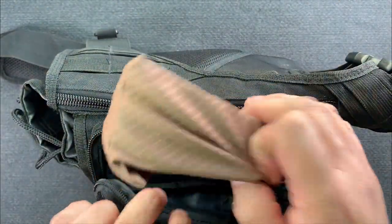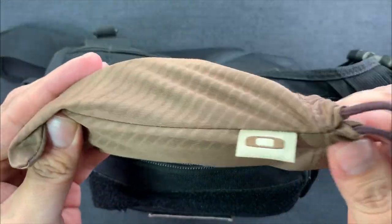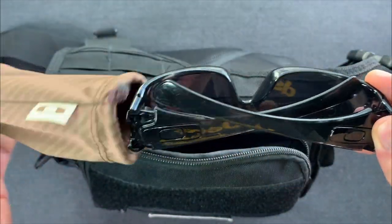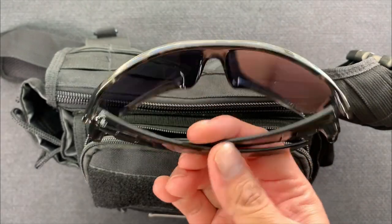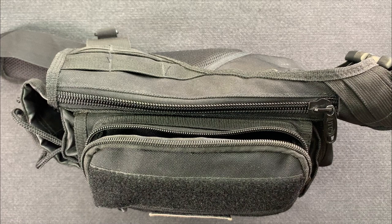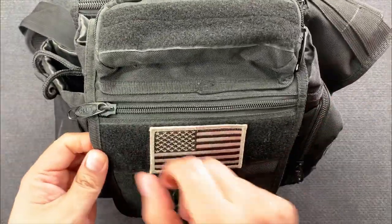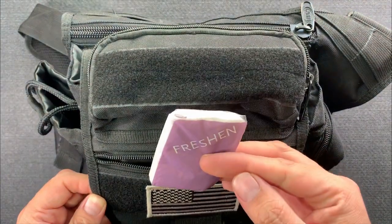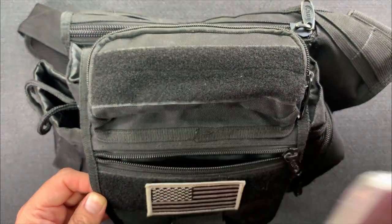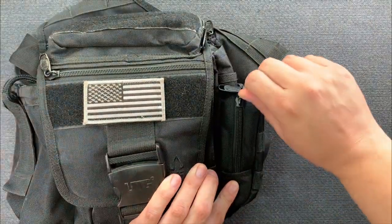In the top little pocket I keep my sunglasses. A lot of people think sunglasses are just a fashion accessory, but UV rays actually damage your eyes. These Oakley glasses have iridium lenses, which block most of the UV spectrum while still allowing you to see even in darker situations. In the little front pocket I just have a tissue packet I got from Delta, in case I need to blow my nose or clean something.